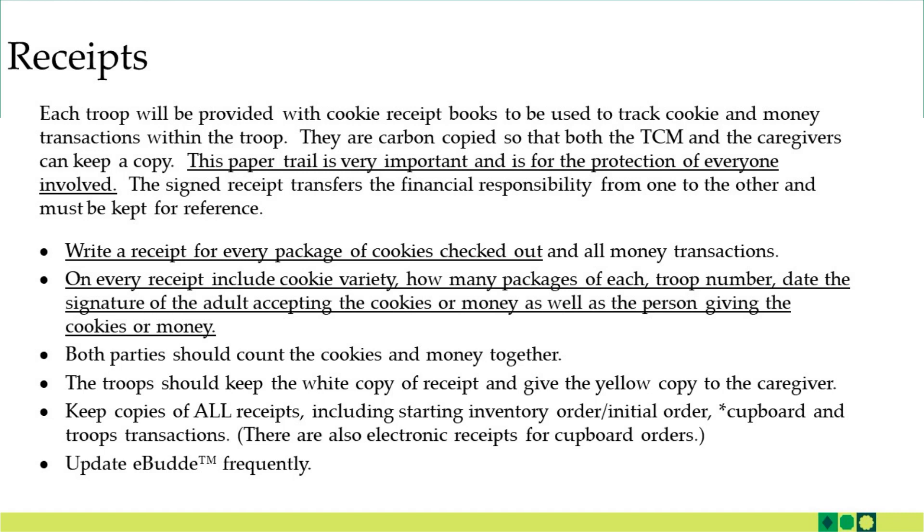The signed receipt transfers the financial responsibility from one person to the other, and it's best for both parties to keep the receipts for reference. Get into the habit of writing out a receipt for every package of cookies that's checked out and for all money transactions. On every receipt include the cookie variety, how many packages of each, the troop number, date, and the signature of the adult accepting the cookies or money as well as the person giving them. Both parties should count the cookies and money together. The troop should keep the white copy of the receipt and give the yellow copy to the caregiver. Keep copies of all receipts including the initial order, starting inventory order, covered orders, and troop transactions. And one last bit of advice: update eBuddy frequently.